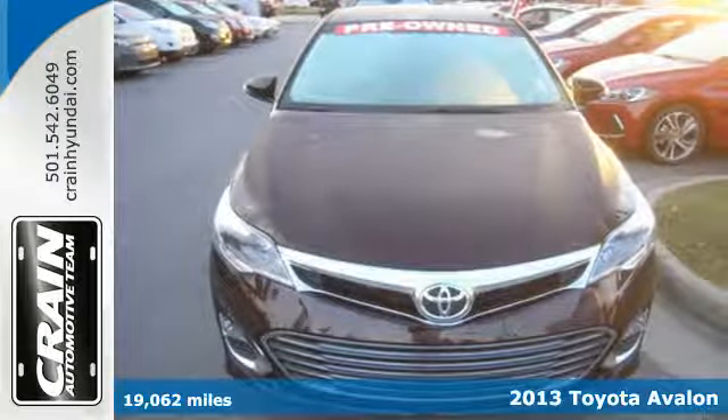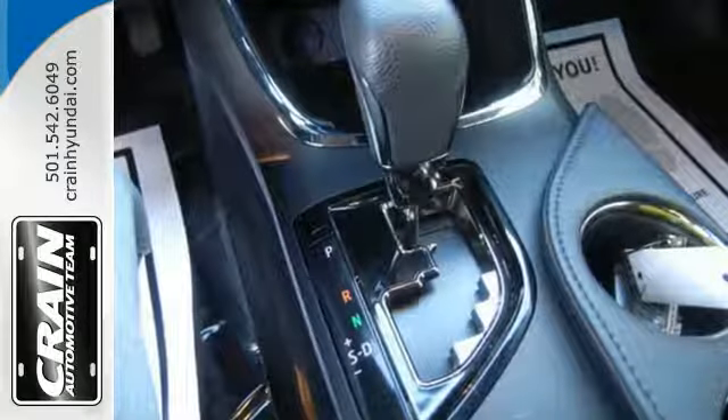The interior is remarkably clean and uncluttered, and rear passengers will enjoy the generous legroom.